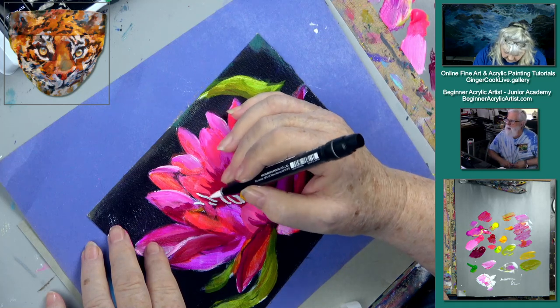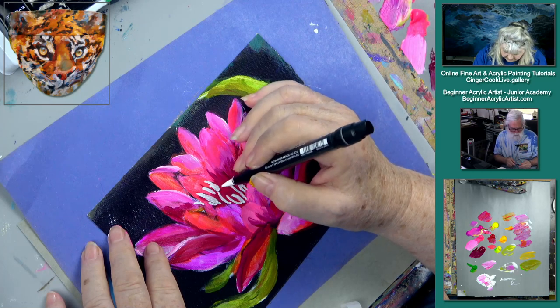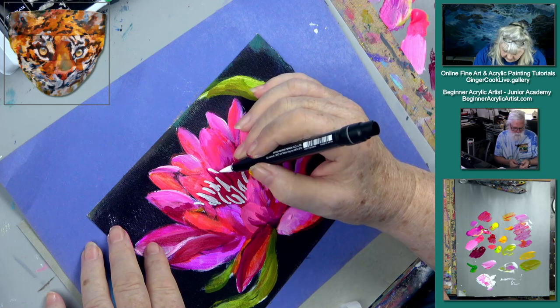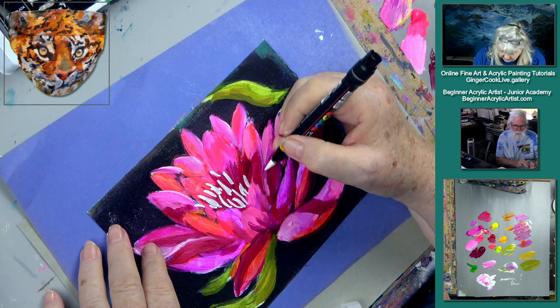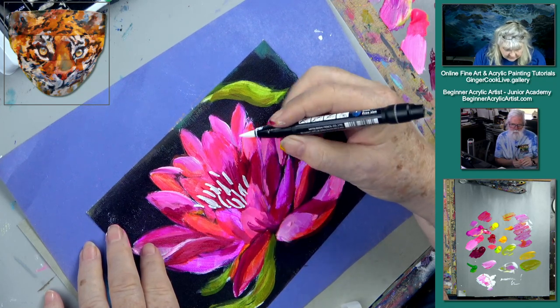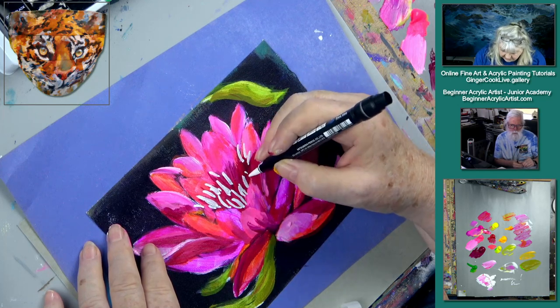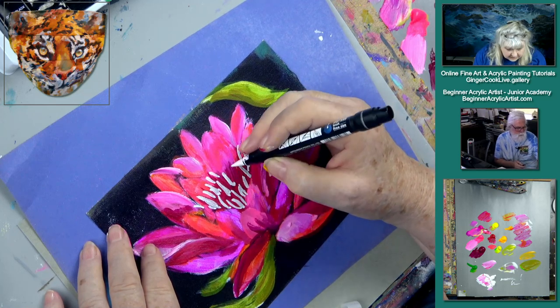Not as many guys have been sending things in. What's Michael been up to? He painted something really good — we gave him a shout out on Facebook. Michael gets probably more shout outs than most everybody.